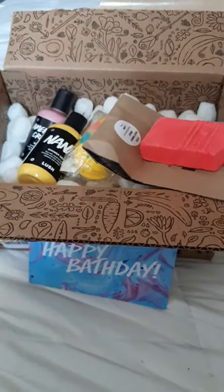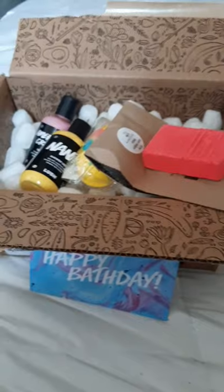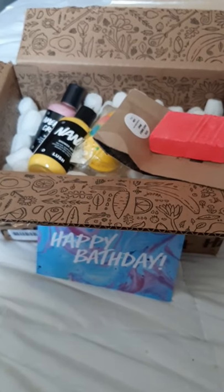I mentioned I'd love samples, so let's see what they sent me.